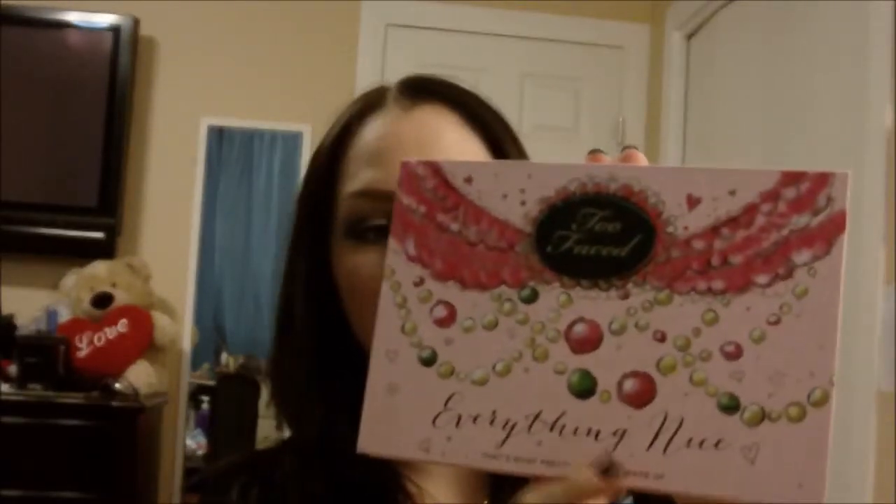And then the last one I got — this is really exciting — I got the Too Faced Everything Nice palette. It says 'that's what pretty girls are made of' at the bottom, which I think is really cute. This thing is pretty big, but there's so much in here. It has a really nice magnetic closure. You open it up and the top is all shadows — actually pretty big, a good size. The bottom has two blushes, a bronzer, and what's supposed to be a highlighter but it's really sparkly. Then you have three brushes, and behind the brushes is a little pamphlet of ideas for different looks.